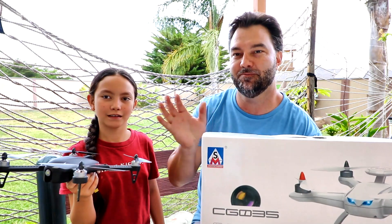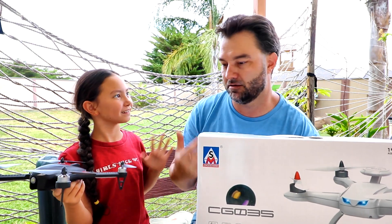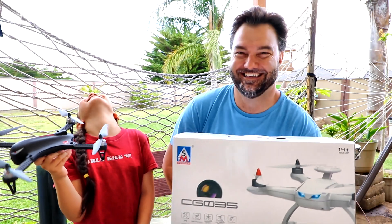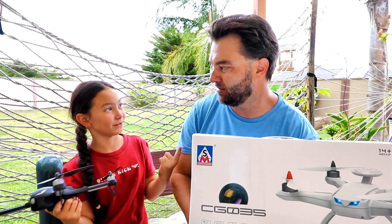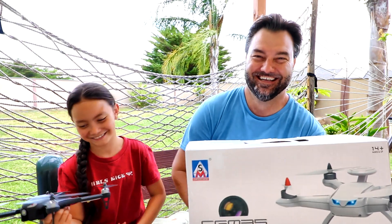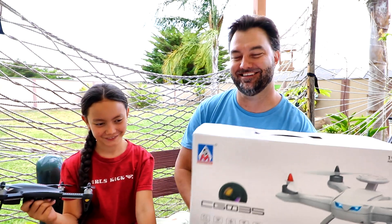Good boy! No — you said video, okay? Let's check it out.